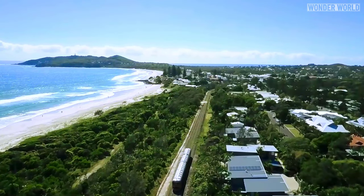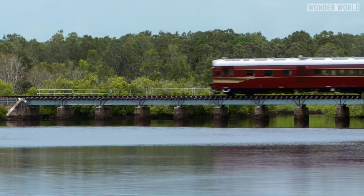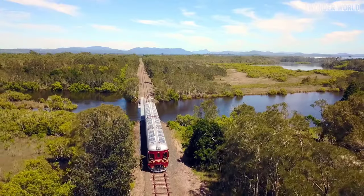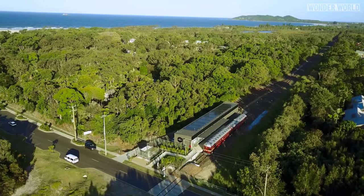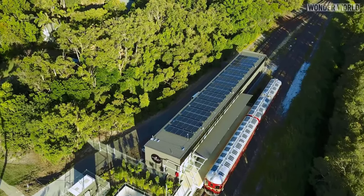The train only uses about four kilowatt hours for each one-way trip and has been able to make 16 trips using only 25% of its onboard battery power, all without any top-up charging. The train can also recharge while stopped at each station, which are also equipped with solar panels on the roofs.